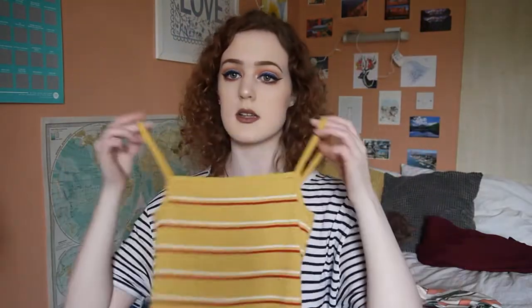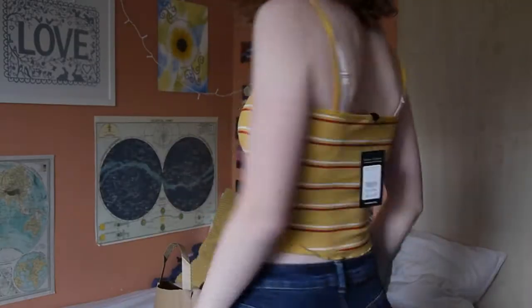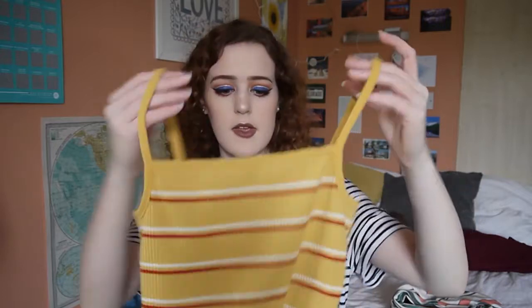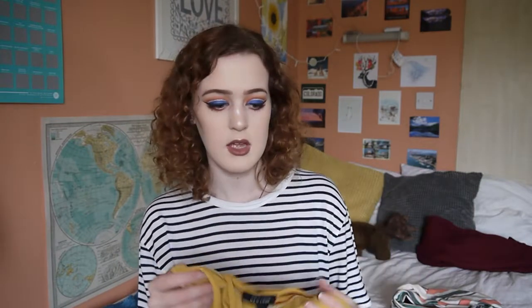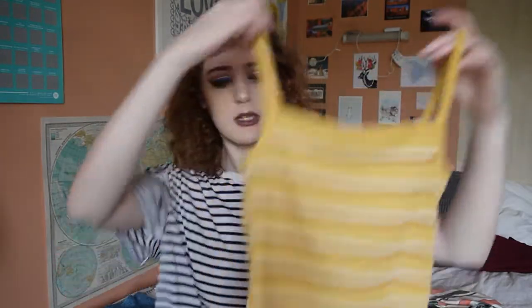The last thing in this haul from New Look is this little crop top, which isn't too cropped, that I picked up when I was out with Eloise. It's quite retro with primary colours — a mustard yellow with red and white stripes. It's got a nice square neckline which I've never really worn before, and little ruffles along the bottom which are very on trend right now. You could wear it with shorts in summer or jeans with a shirt over the top. I got this in a size 6 and it was £7.99, but with 30% off New Look's summer range it came to about £5.58.